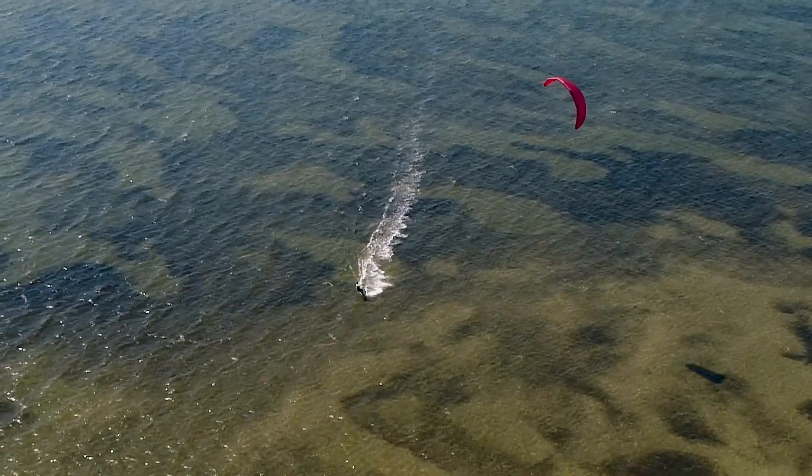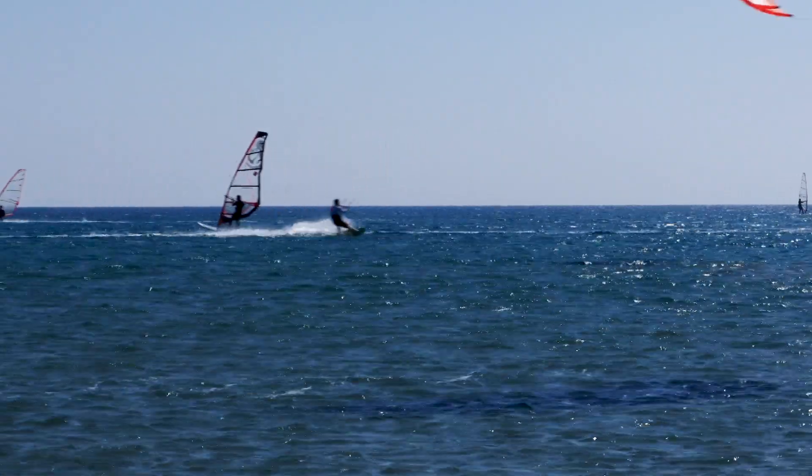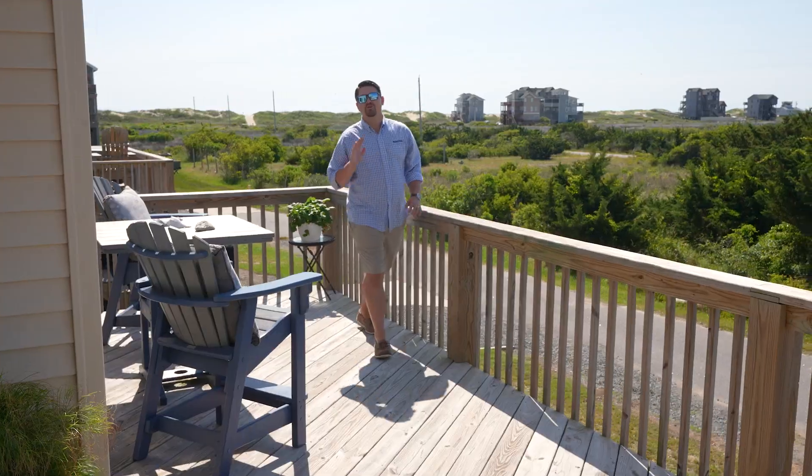The Outer Banks, especially Hatteras Island, is a premier destination for windsurfing and kiteboarding. You do not want to miss this rare opportunity to own this beautiful beach retreat. Give us a call today to schedule your tour.